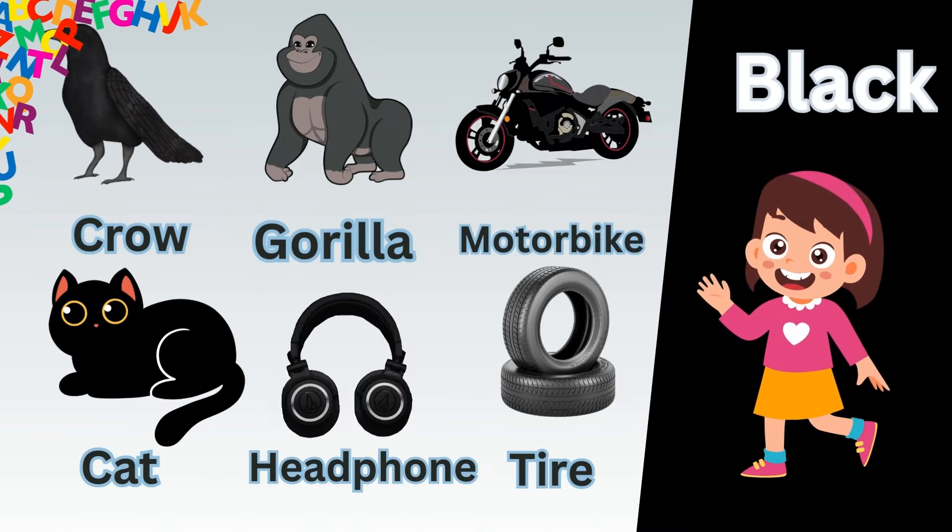Black crow. Black gorilla. Black motorbike. Black cat. Black headphone. Black tire.